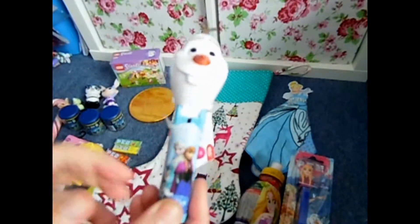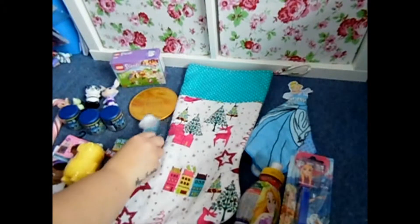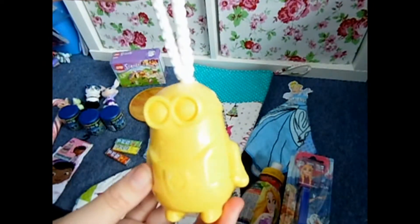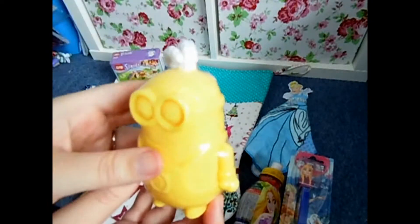I have this Olaf lollipop holder — it just opens like this. And I have Minion soap on a rope; she actually picked this out herself.